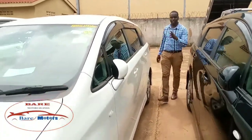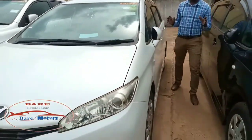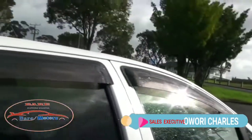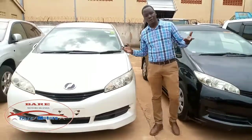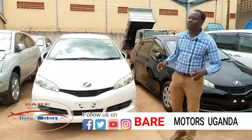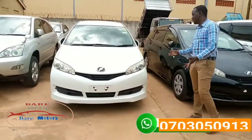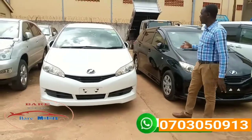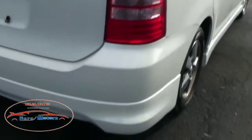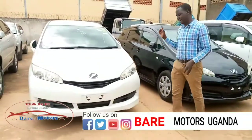Welcome to our YouTube channel, this is your guy Charles. We are introducing to you cars in our Ugandan market — the best vehicles. We'll be bringing you these vehicles weekly, posting them on Facebook, YouTube, and Instagram, reviewing them in different categories. Today we are going to do a Toyota Wish, which is a mid-range compact multi-purpose vehicle (MPV). We are doing a Toyota Wish 2010 model.